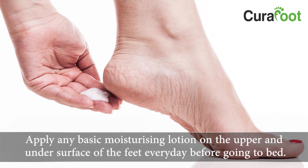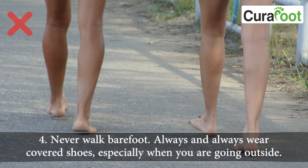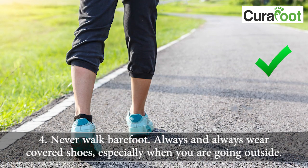Always examine the under surface of the foot for any corn, thick skin, or callus formation. Apply a basic moisturizing lotion on the upper and under surface of the feet every day before going to bed. Never walk barefoot — always wear covered shoes, especially when going outside.